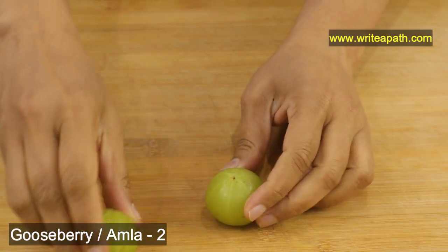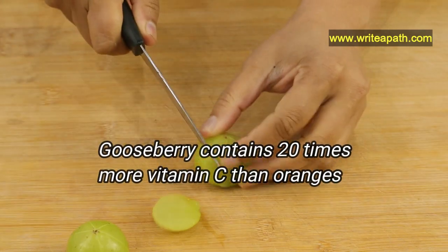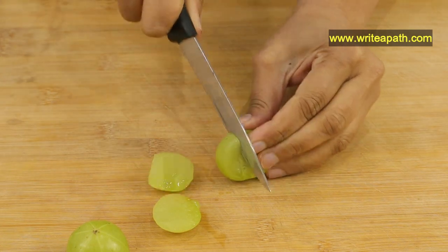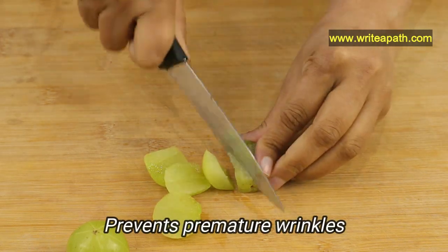For making this juice I am taking two gooseberries, or amla. Gooseberry contains 20 times more vitamin C than oranges. This vitamin C is very helpful for younger-looking skin and it prevents the onset of premature wrinkles.